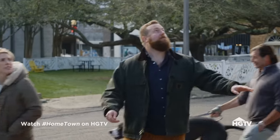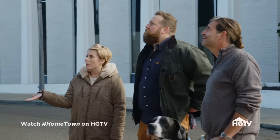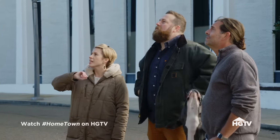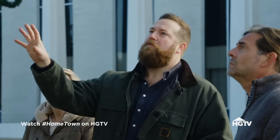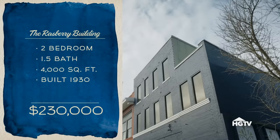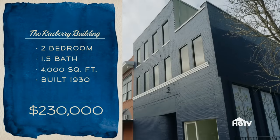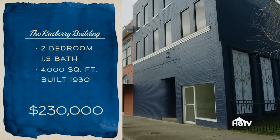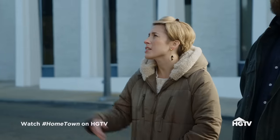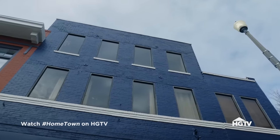Come out here in the street and look at this. This is the Raspberry Building. My uncle bought this building many years ago and he was the first person to do a big restoration on it. The building was built in the early 20th century, 4,000 square feet. The apartment actually has two bedrooms, one and a half bath, and it's listed for $230,000 — that's for the entire building. The exterior is freshly painted; you could save a lot of money if you just leave it the way it is.